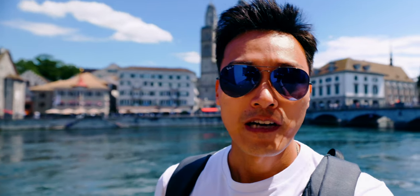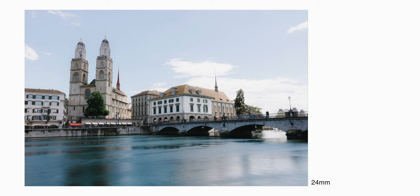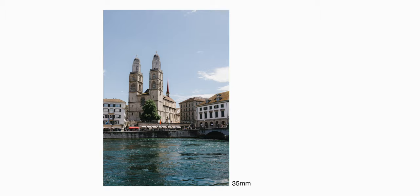I feel like 35mm is still a bit too tight as a focal length for this bridge — more like 24mm feels a lot better. However, whenever I'm taking photos vertically of this church, it looks better at 35mm. At the end of the day, it's really just how you position yourself and the kind of focal length you like to use.